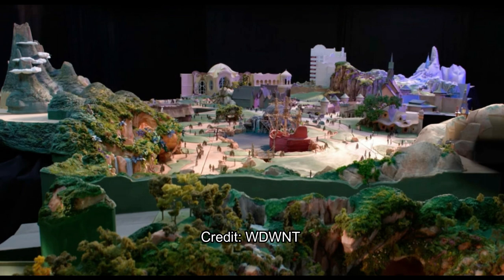Here's one massive overview shot of the entire area. It looks fantastic, lots of walking space, and you can clearly see the three lands: Peter Pan, Frozen, and Tangled, all right there.